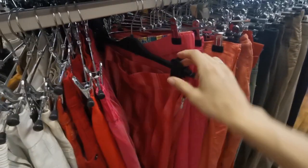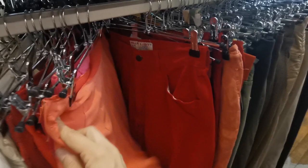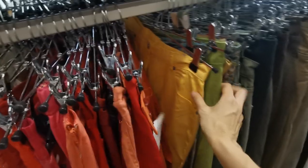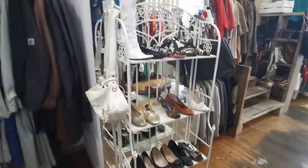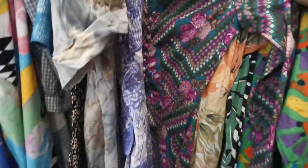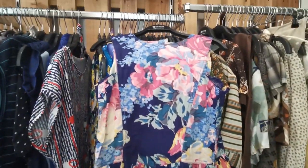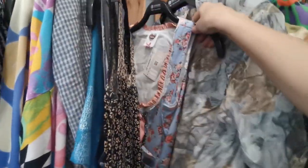I have to say that everything is very well organized here — it is easy to find what you're looking for, if you have a clear idea of what you're looking for. And I don't, so let's keep searching! Let's have a look at the dresses. This floral dress would be perfect for my summer flower power party — what a wonderful color combination!